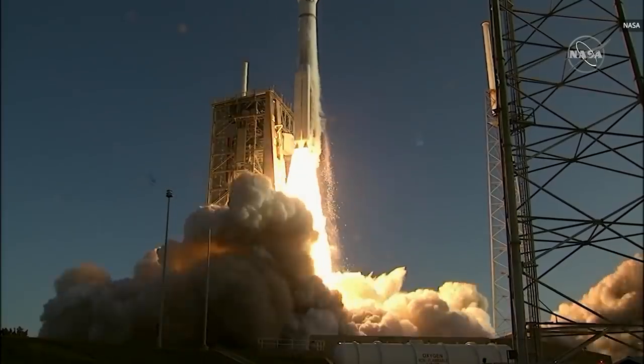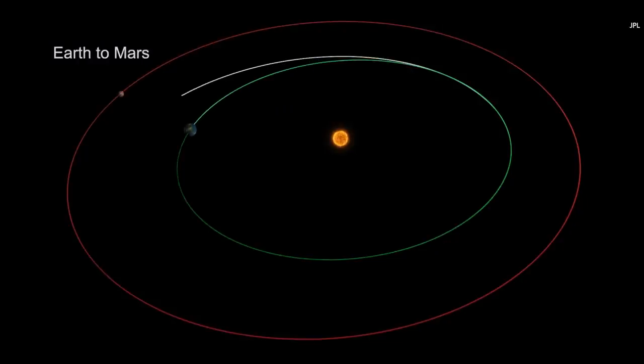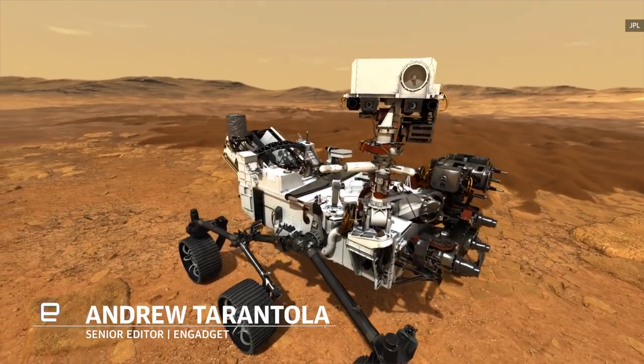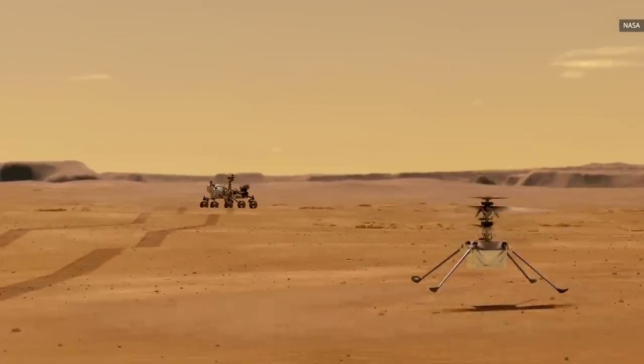After a thankfully uneventful seven-month journey, NASA's Mars 2020 mission safely reached the Red Planet and inserted itself into orbit on Thursday, ahead of deploying the Perseverance rover and Ingenuity helicopter prototype down to the planet's surface in search of evidence of ancient microbial life.